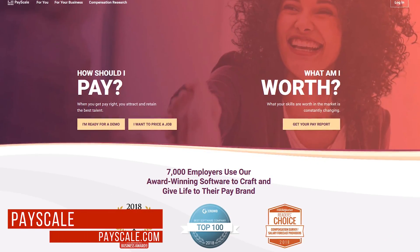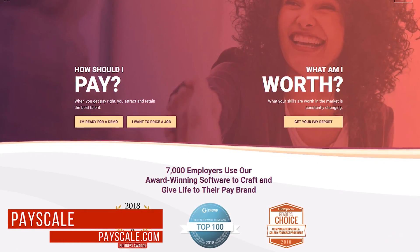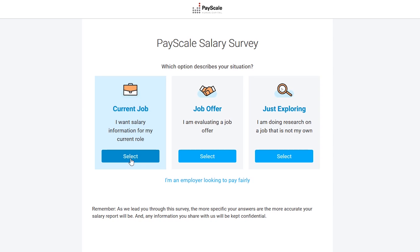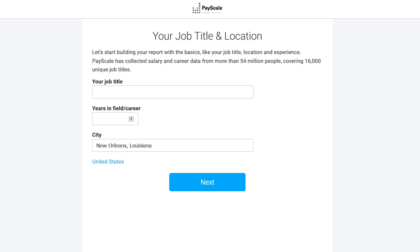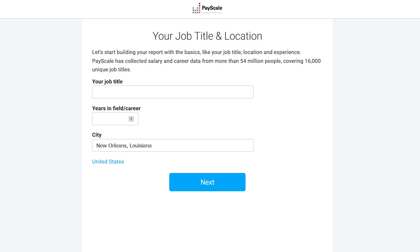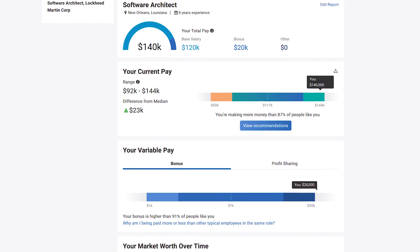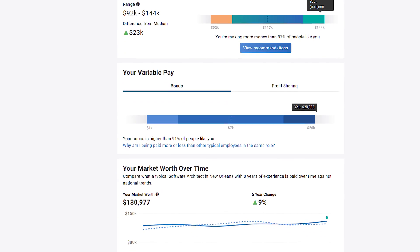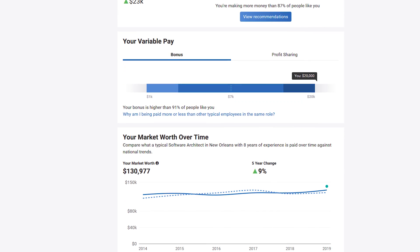PayScale is a valuable resource for finding your worth when negotiating a salary or asking for a raise. To begin, select Get Your Pay Report. You can choose salary information for your current job, a job offer you're evaluating, or just exploring a job that's not your own. Fill in your information on each page, and when done, it will display a report showing your current pay, your difference from median, your market worth over time, and other information to help determine how much you should be getting paid.